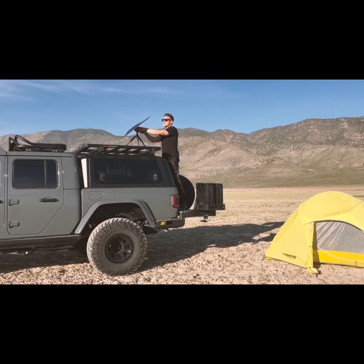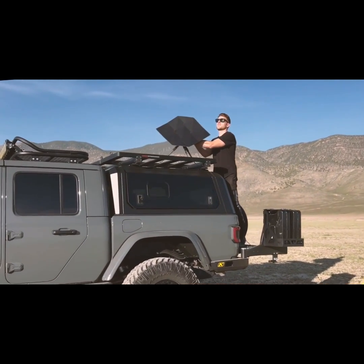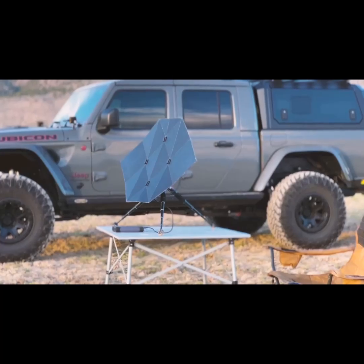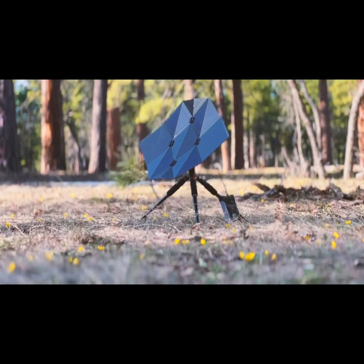The tripod attachment can be adjusted to the angle of the sun and enables users to set it up on uneven ground and keep it stable in the wind. For our more adventurous customers, we are making a premium carbon fiber model that is stronger and lighter.